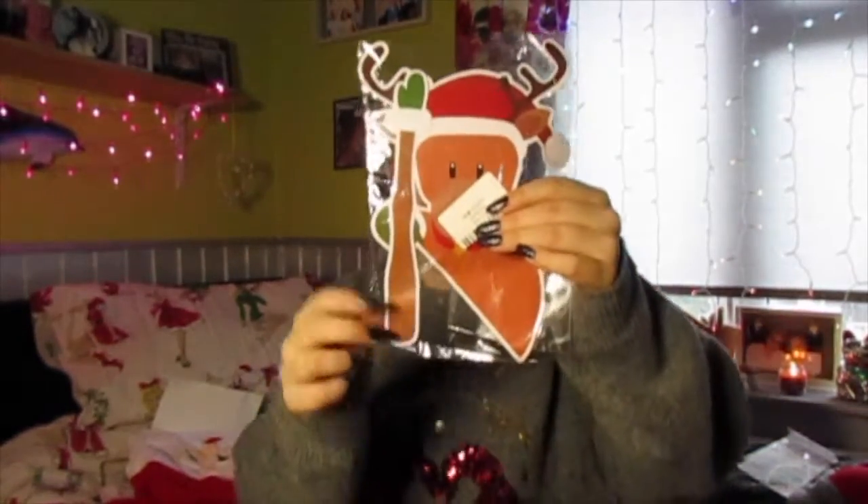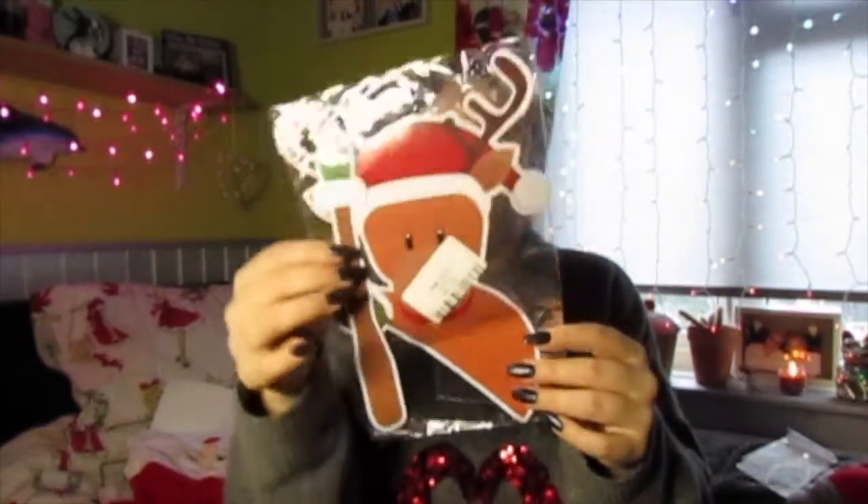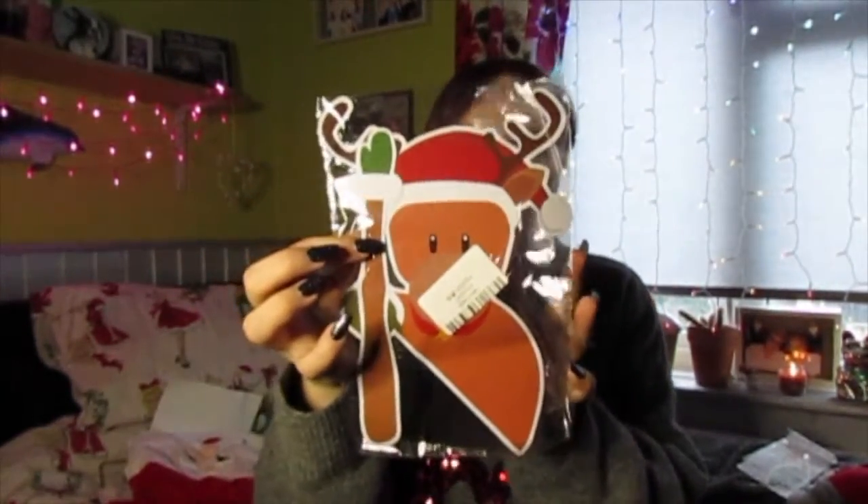I've got this and it basically sticks on your car - this arm here sits on your back windscreen wiper. So when you're driving and use your back wiper, it looks like Rudolph's waving to the other drivers. I'm not sure if you'd be able to take it off afterwards though, since it's a sticker - I don't think I want it on all year round.